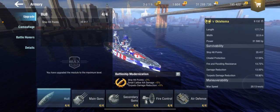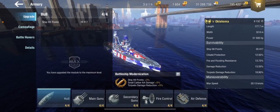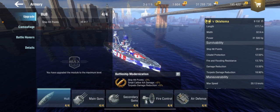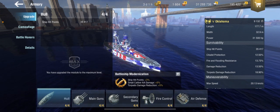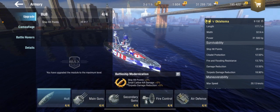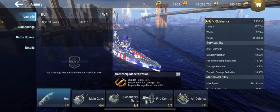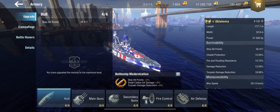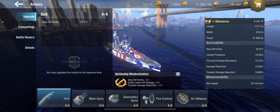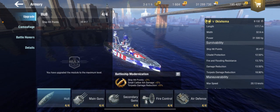Survivability is average for this type of ship: 35,417 hit points. You've got citadel protection of 12.50%, fire and flame resistance 13.75%, damage reduction 13.50%, and torpedo damage reduction 18.90%. Overall average, though the torpedo damage reduction feels a bit more average than I'd like.